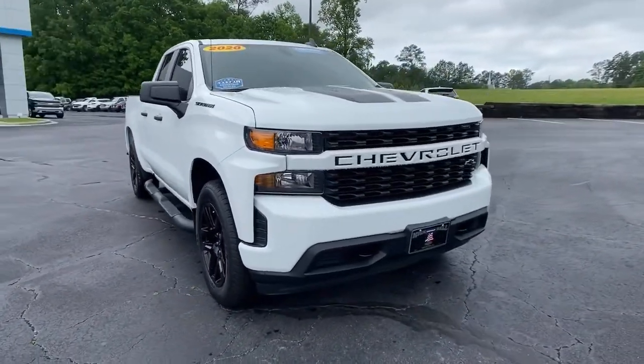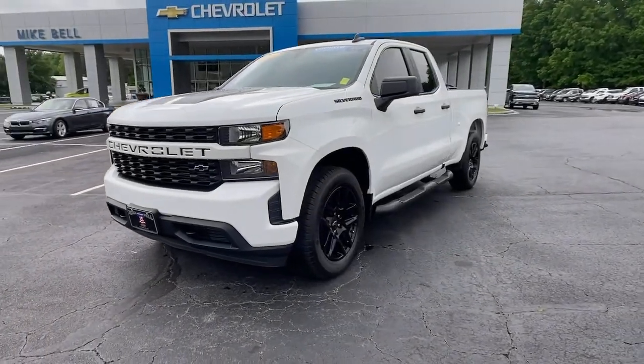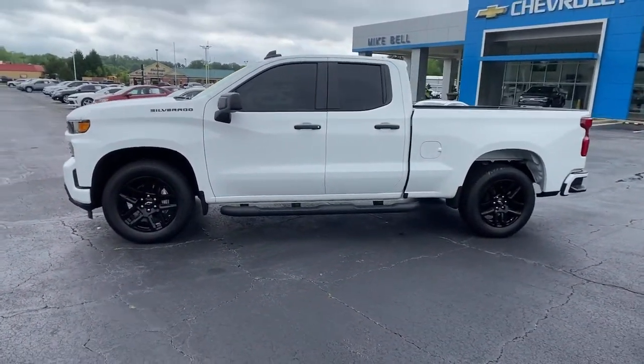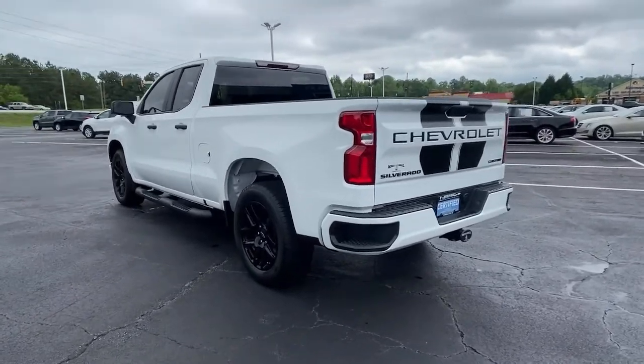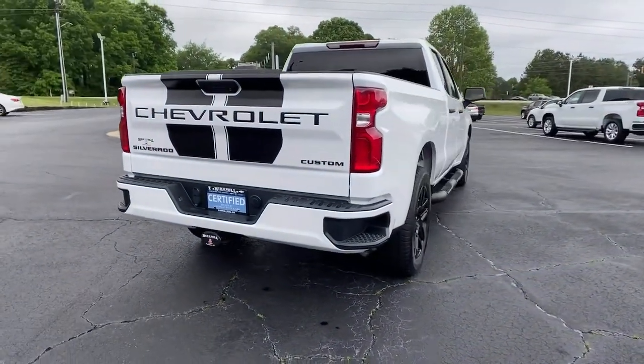Get a feel for the 2020 Chevrolet Silverado 1500. With less than 25,000 miles on the odometer, this vehicle stands out from the rest. The smooth-riding Silverado 1500 delivers rugged strength, a quiet and spacious cabin, agile handling, and technology that keeps you connected.